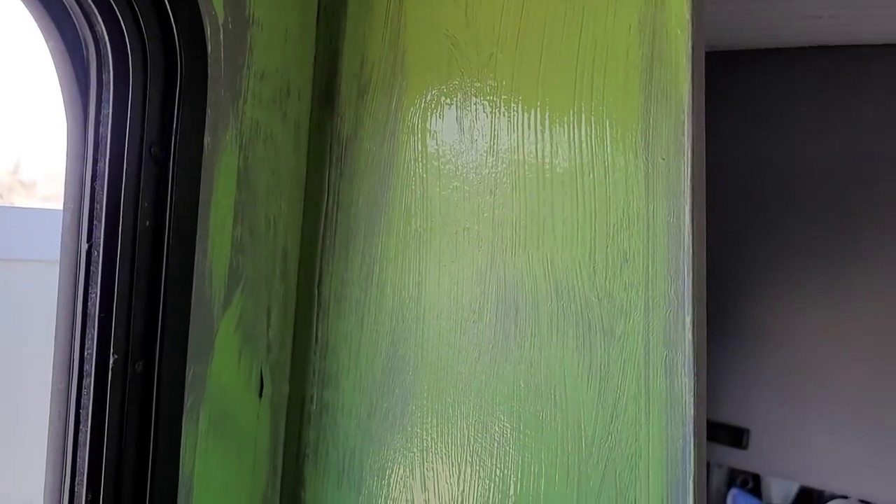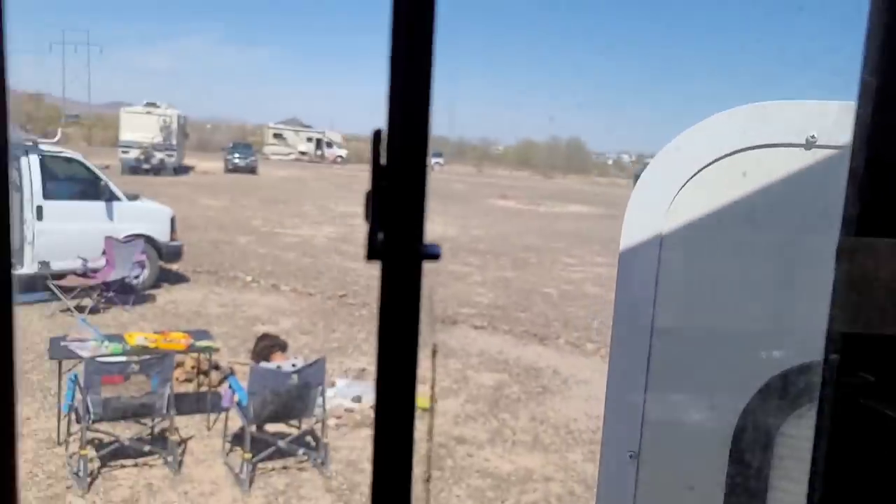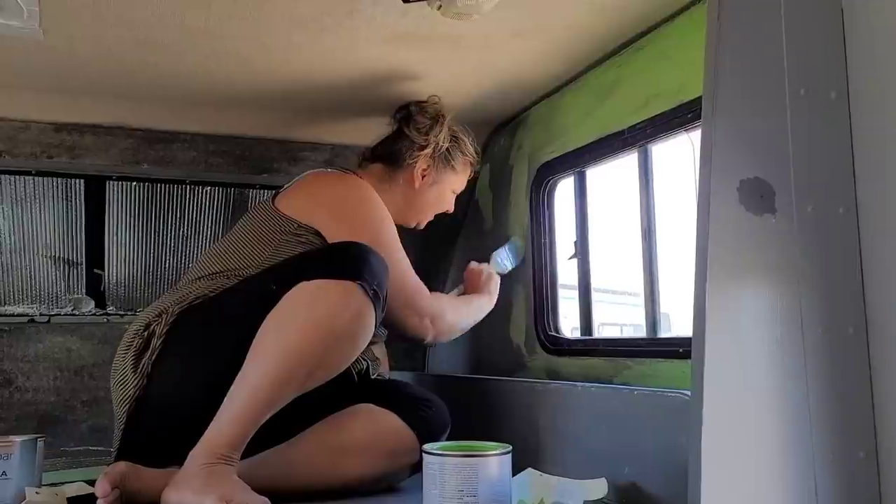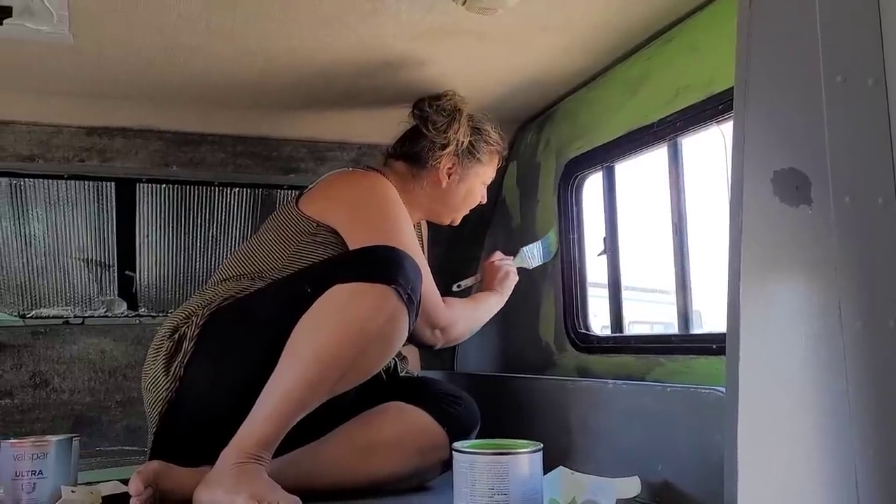Well, spring has sprung! I'm starting on Aubrey's side — she wanted this Kermit green, it's more like green apple. It's gonna look pretty good. That's how far I've gotten so far.